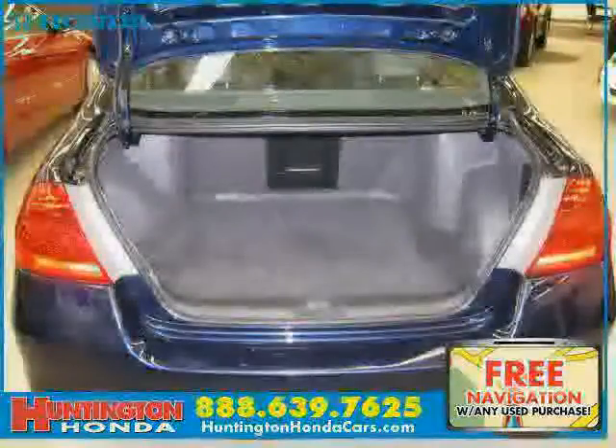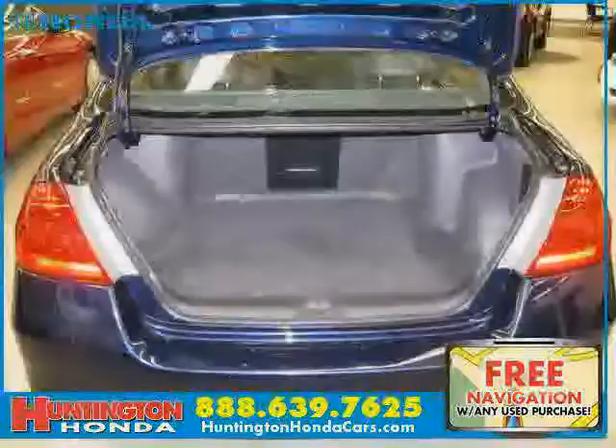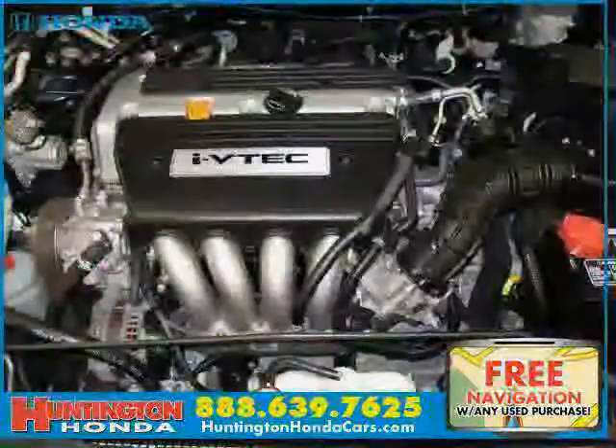The low, low mileage of 17,968 miles makes this Accord sedan an easy choice for you.